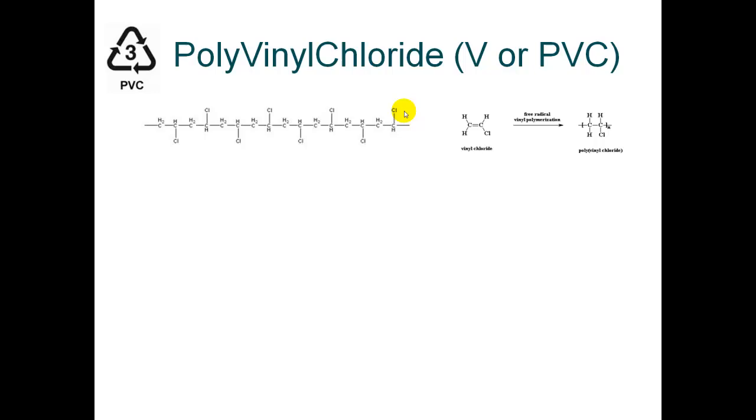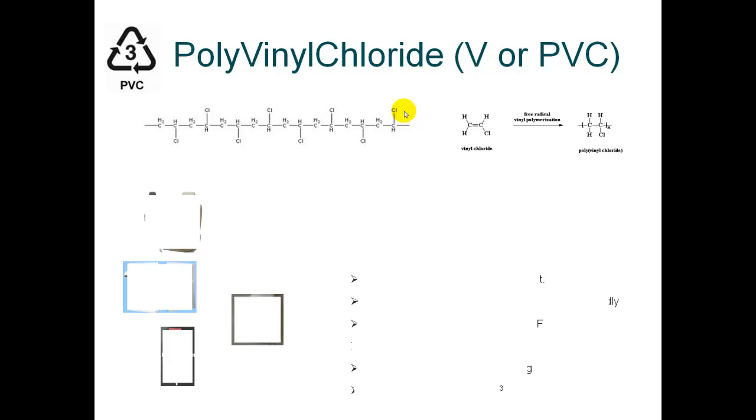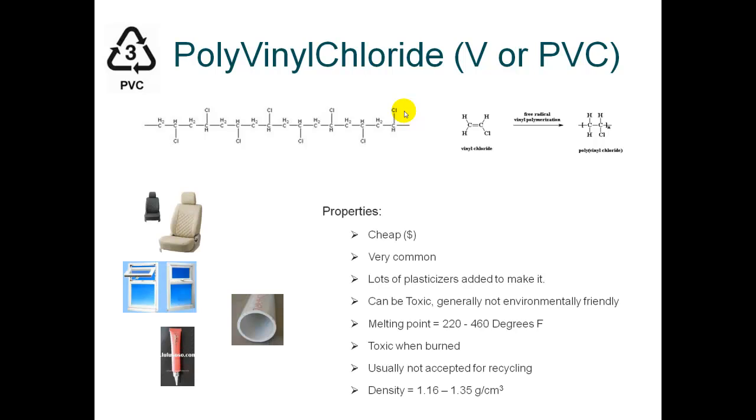That's why for landfills it's considered pretty bad. In fact, many European countries and Japan have banned it completely from their landfills. But you'll find that it's a very common polymer used in the United States.